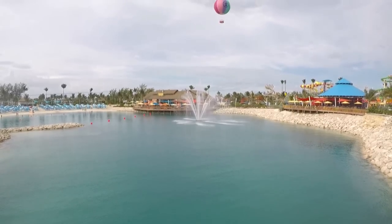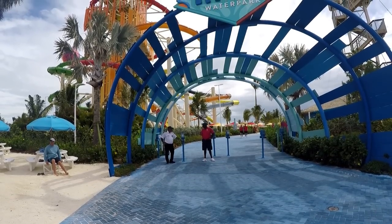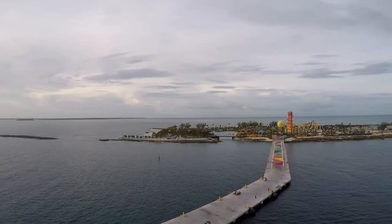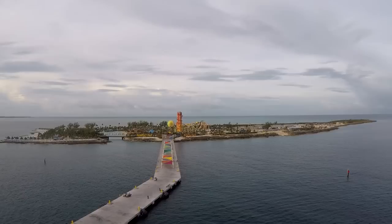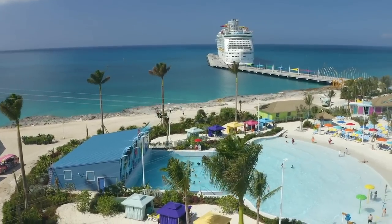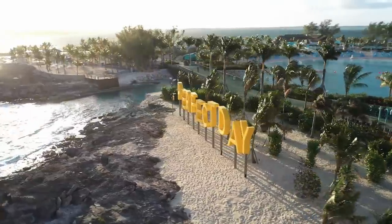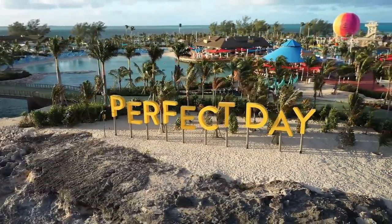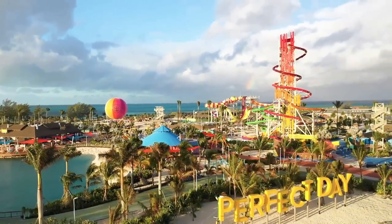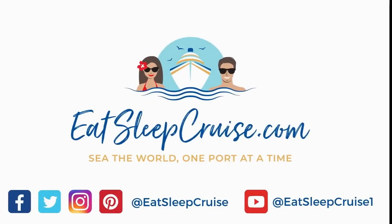Well, there you have it — those are our picks for the top Perfect Day at Coco Cay shore excursions, but of course we'd love to hear from you. Let us know in the comment section below your favorite things to do on this island. I'm DB from EatSleepCruise.com, and if you enjoyed this video, we'd really appreciate it if you gave it a big thumbs up. Make sure to subscribe and hit the notification icon so you get updated whenever we put out brand new videos. You can also find us all over social media at EatSleepCruise, and thanks again for watching.